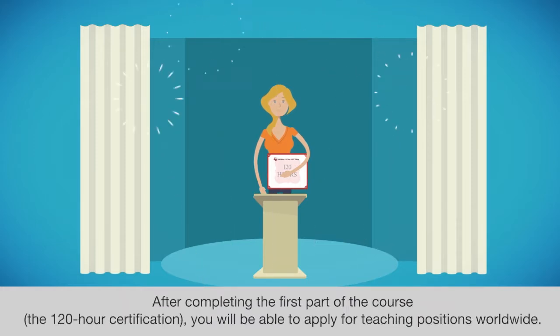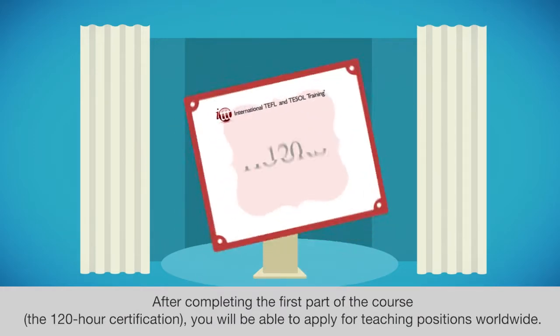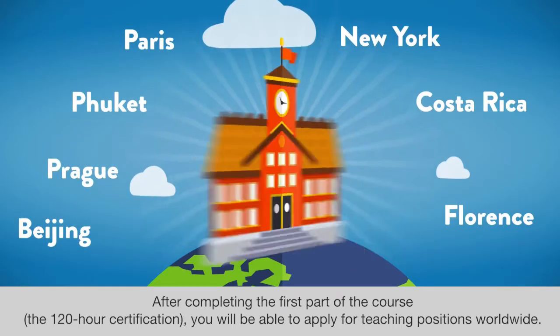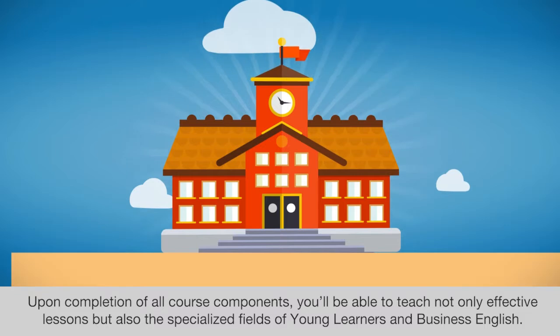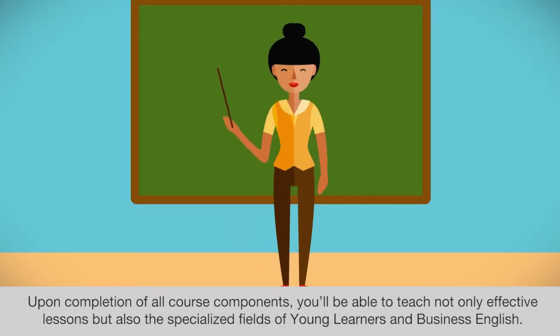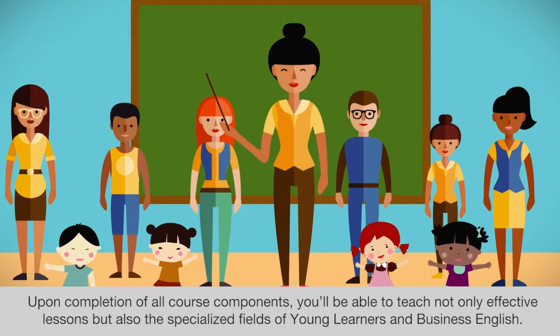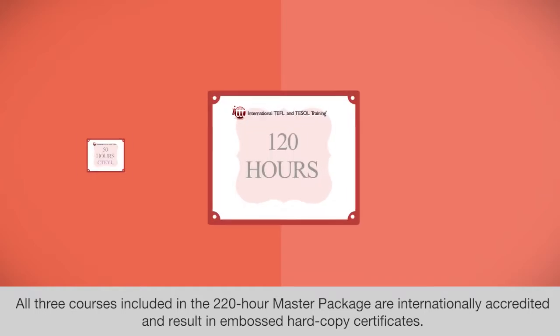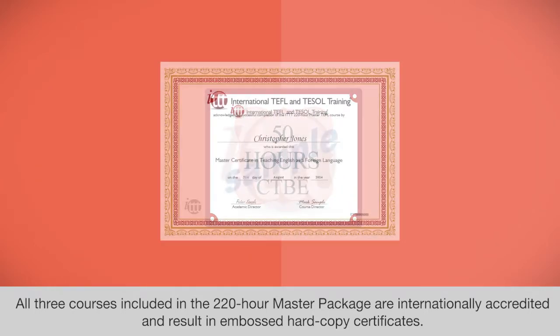After completing the first part of the course, the 120-hour certification, you will be able to apply for teaching positions worldwide. Upon completion of all course components, you will be able to teach not only effective lessons, but also the specialized fields of Young Learners and Business English. All three courses included in the 220-hour master package are internationally accredited and result in embossed hardcopy certificates.